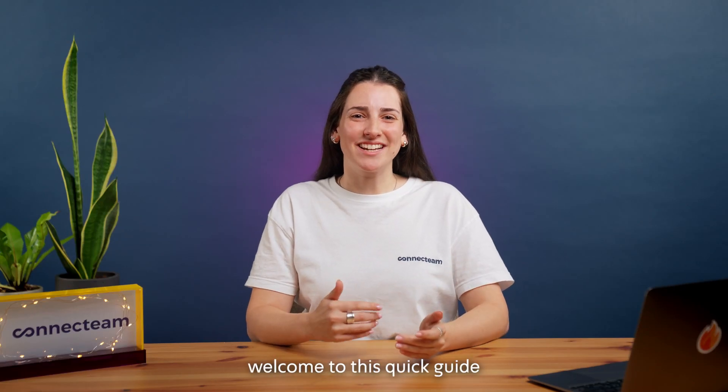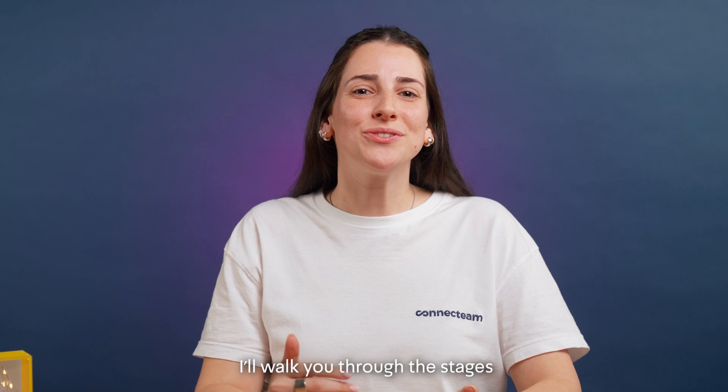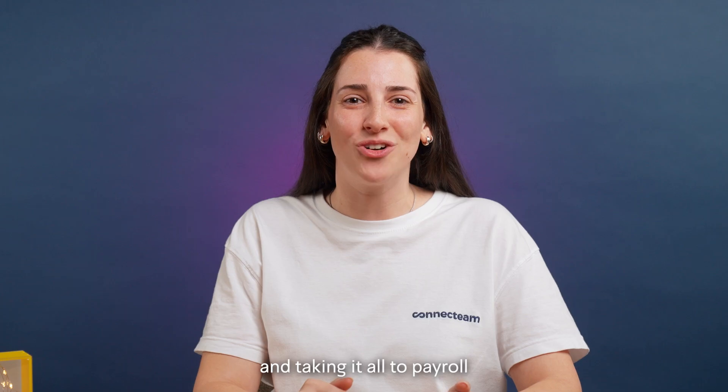Hi everyone, welcome to this quick guide on how to use ConnectTeam for time tracking. In this video, I'll walk you through the stages of time tracking — from recording work hours to timesheets validation and taking it all to payroll.